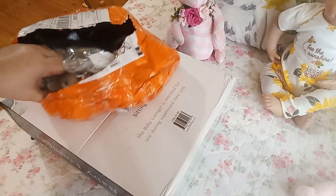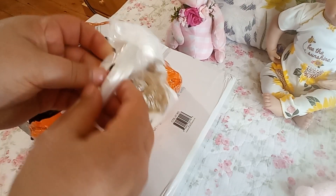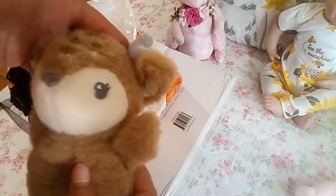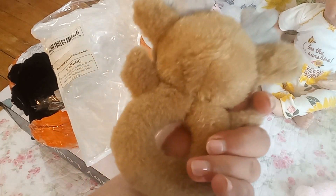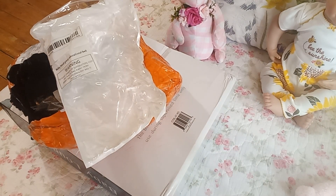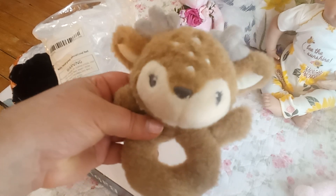I'm so excited to see this next item — oh my gosh, it's as cute as I thought it was going to be. It's her lovey! Oh, it is so sweet and so, so soft. Her theme is going to be forest animals, but primarily deer.